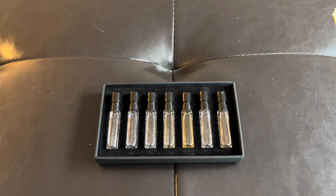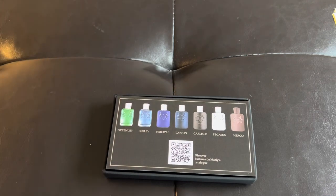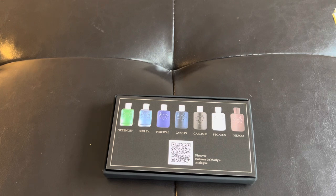Now that will do it for this review of the Parfums de Marly Masculine Discovery Set. I really enjoyed this discovery set — the scents and fragrances are very luxurious and refined. My personal favorites would be the Percival, the Layton, and the Pegasus, so perhaps I would make those purchases of the actual bottles in the future. If you guys like this video, please like and subscribe, let me know what you'd like to see in the comments below, and I'll catch you guys on the next one. See ya.